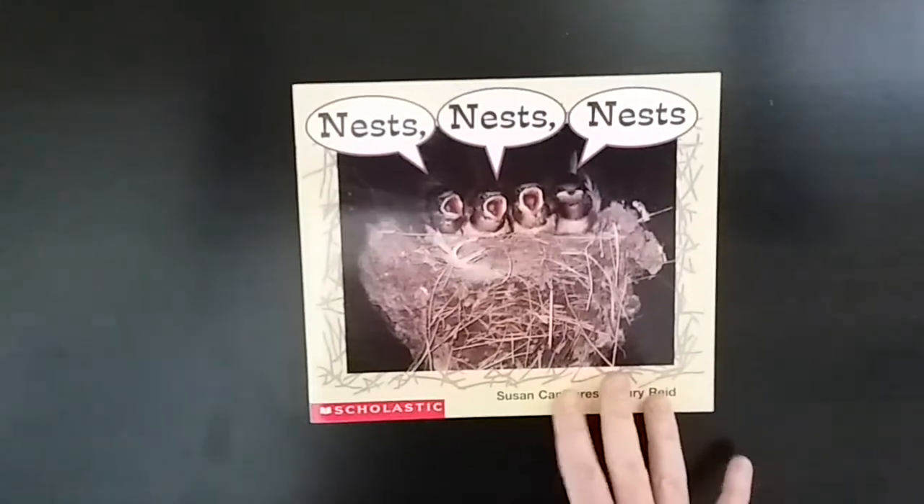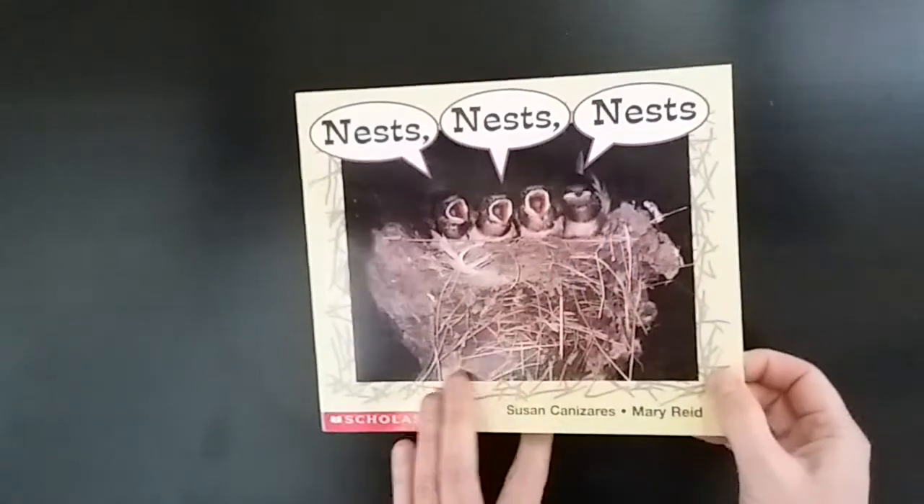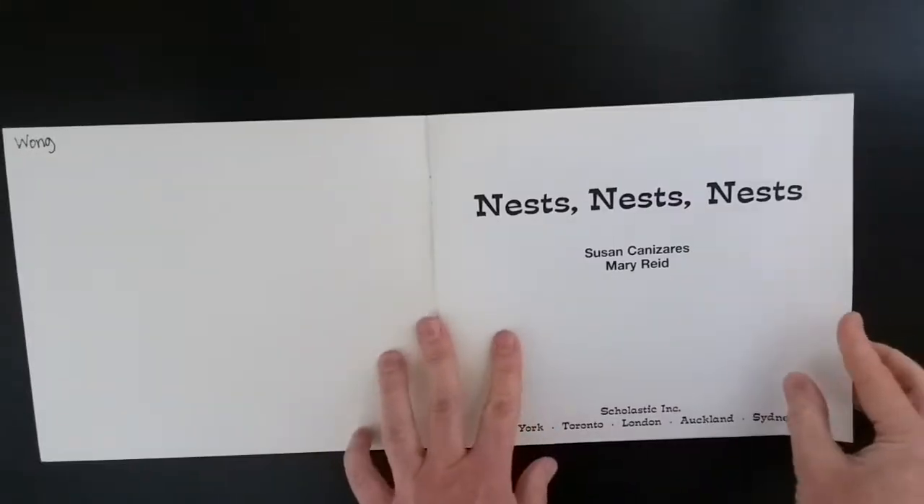This book is called Nests, Nests, Nests. Let's read more to find out about nests.